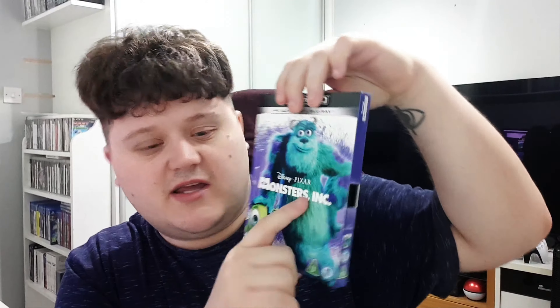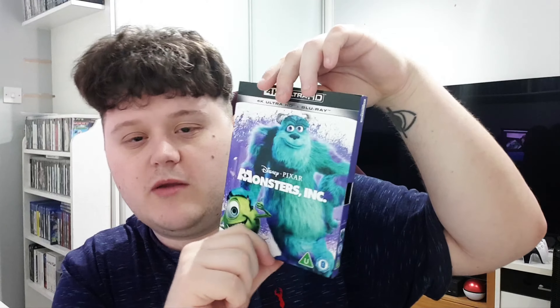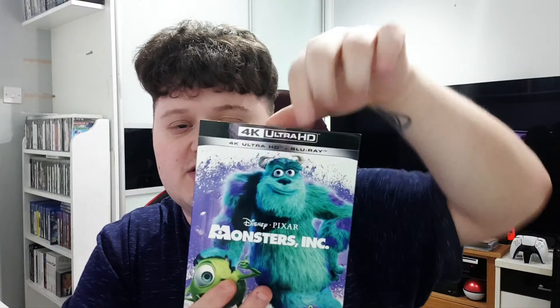This video is a lot quicker than the last one because I sort of waffled on in that one. One thing I probably didn't mention is that 'Monsters Inc' and the Disney logo are all embossed, which is really nice, and the '4K' text at the top as well. Very nice to have the second one in the set. We're going to be working our way through them, so stay tuned for the next video — I'll see you then.